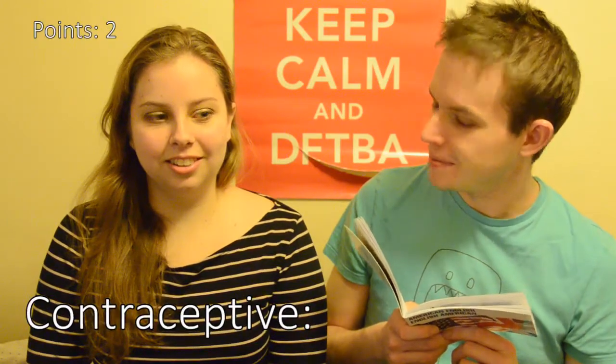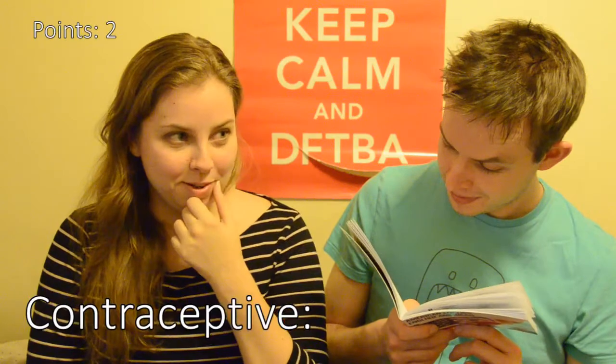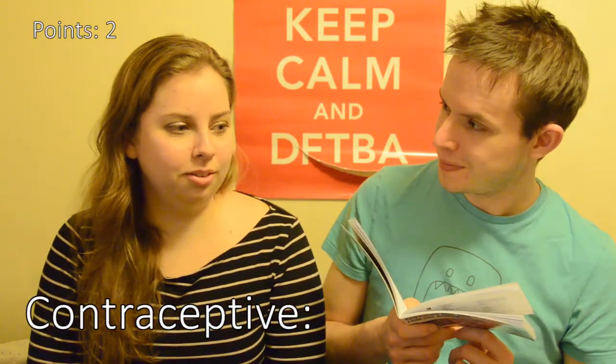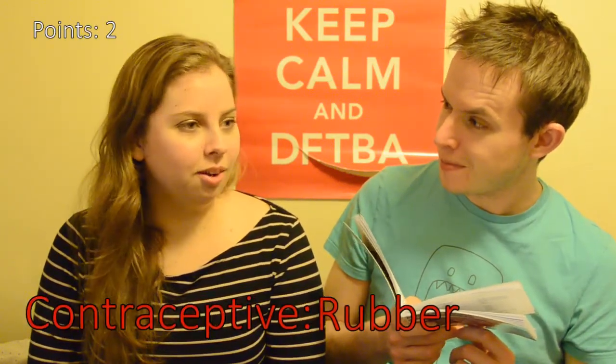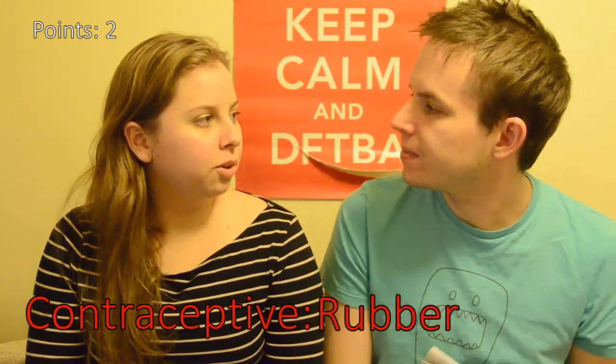Contraceptive? Isn't that... what? Like, do I know the American version? Isn't that the same thing? I don't know. Rubber? No. A condom? Yes. No, that is true — we do call it rubbers.